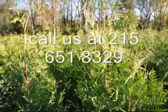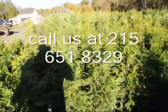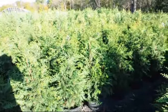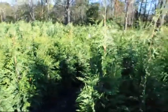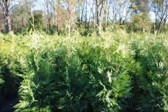Usually they don't split apart in the winter at all. The emerald green does split apart and is a weaker tree that only grows to 10 to 15 feet. These could grow to 40 feet, but if you trim them you can keep them around 25 feet for quite a long time. Give us a call at 215-651-8329. Thank you.